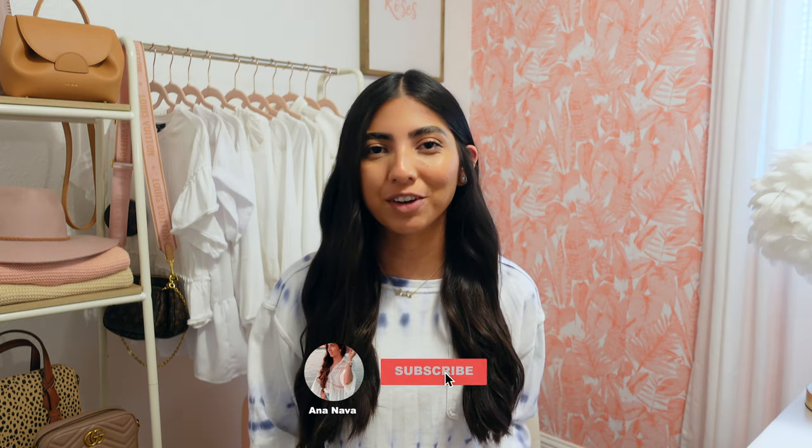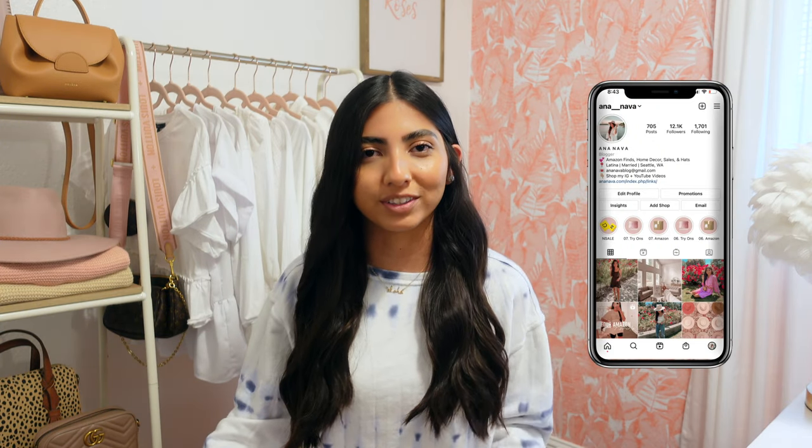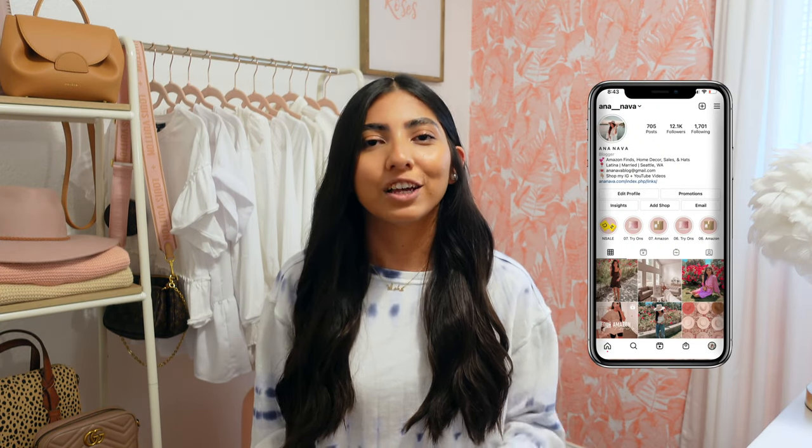Hey friends and welcome back to my channel. If you're new around here I would love for you to join us and subscribe. I'm back with another try-on haul. They recently opened a new H&M right by my house so of course I had to stop by and I picked up some really cute summer pieces. Most of these are super neutral so I know I'll be able to transition them into the next season. Grab a drink, a snack — I have my coffee right here — and let's get started.